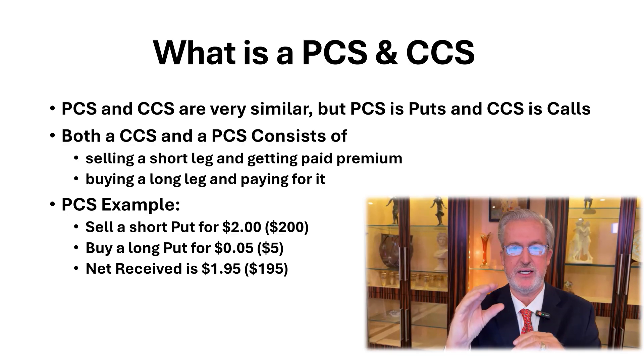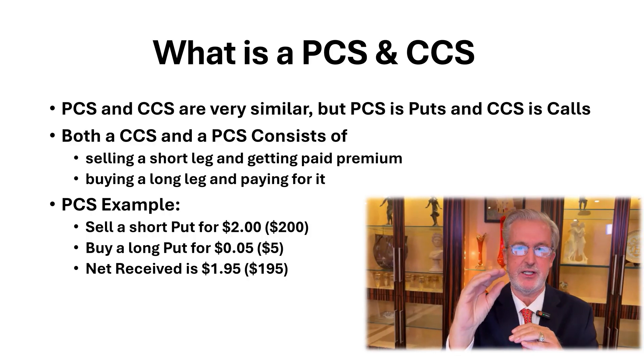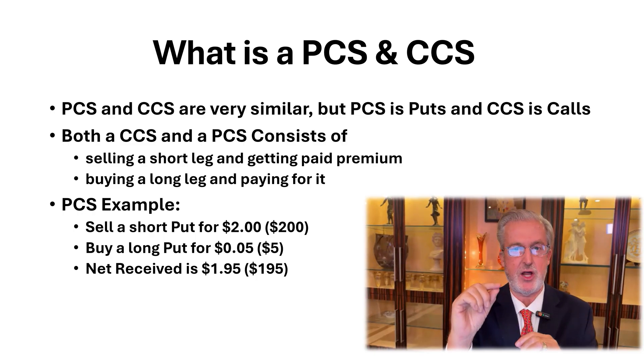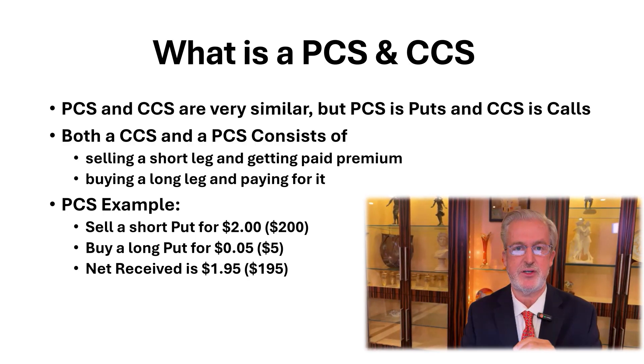We always sell for credit. So you're going to sell a put credit spread and a call credit spread. You're going to sell the short leg on each one of these spreads for a certain amount of premium, say $2. Then you're going to have to buy the long back, let's say for $0.05, and that will give you a net price of $1.95, which is $195 if it goes to expiration.